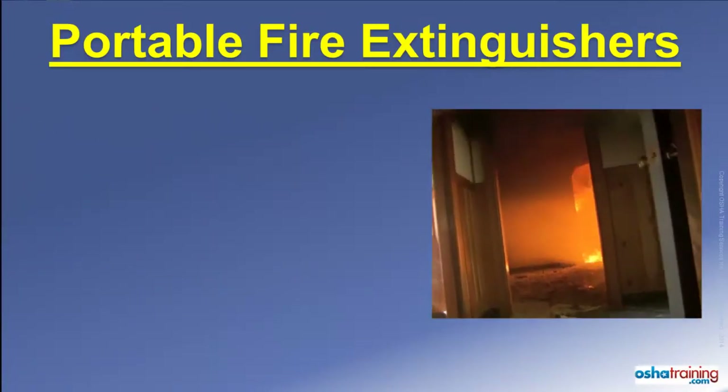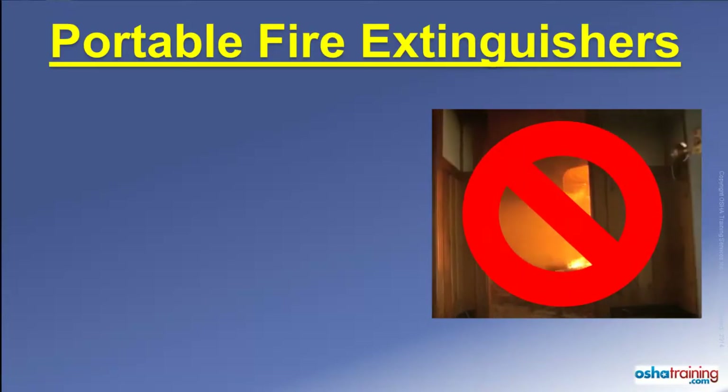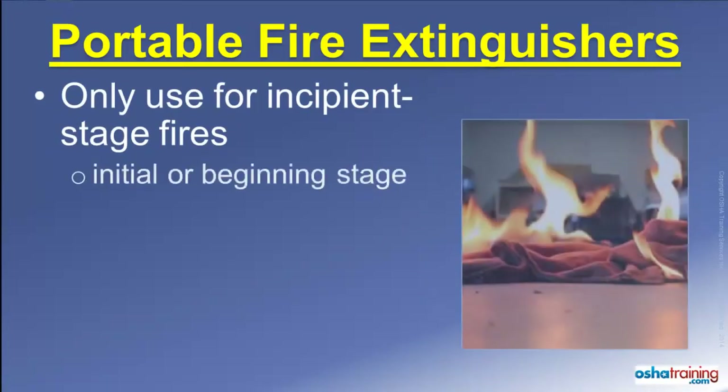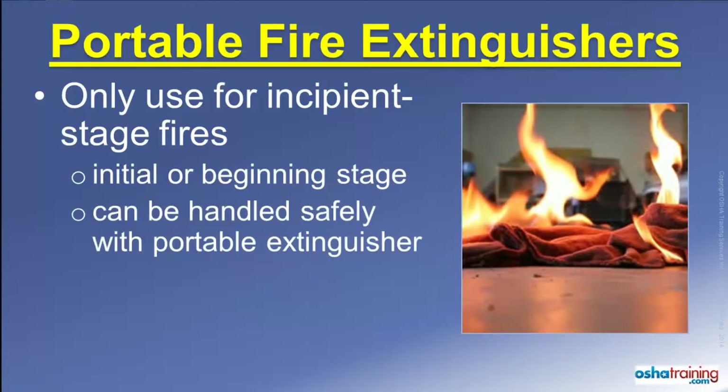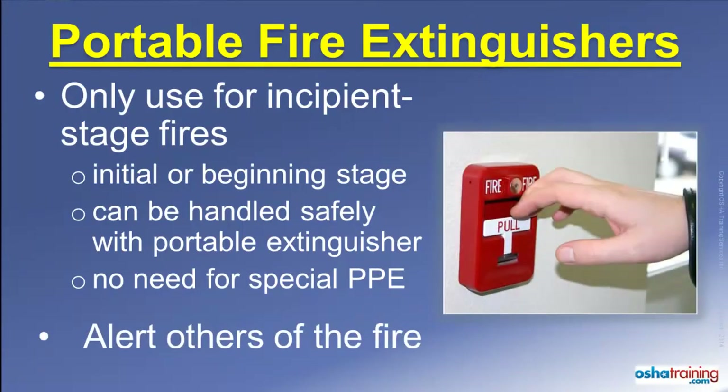The first rule to remember is that portable fire extinguishers are not intended to be used for fighting large fires. They are intended only for use on what are known as incipient stage fires — those defined as a fire that is in its initial or beginning stage, can be handled safely with the portable extinguisher, and does not require the use of special personal protective equipment such as bunker gear or a respirator. When faced with a large fire, immediately evacuate the area and alert others. You should also evacuate the area anytime you are not comfortable with using an extinguisher.